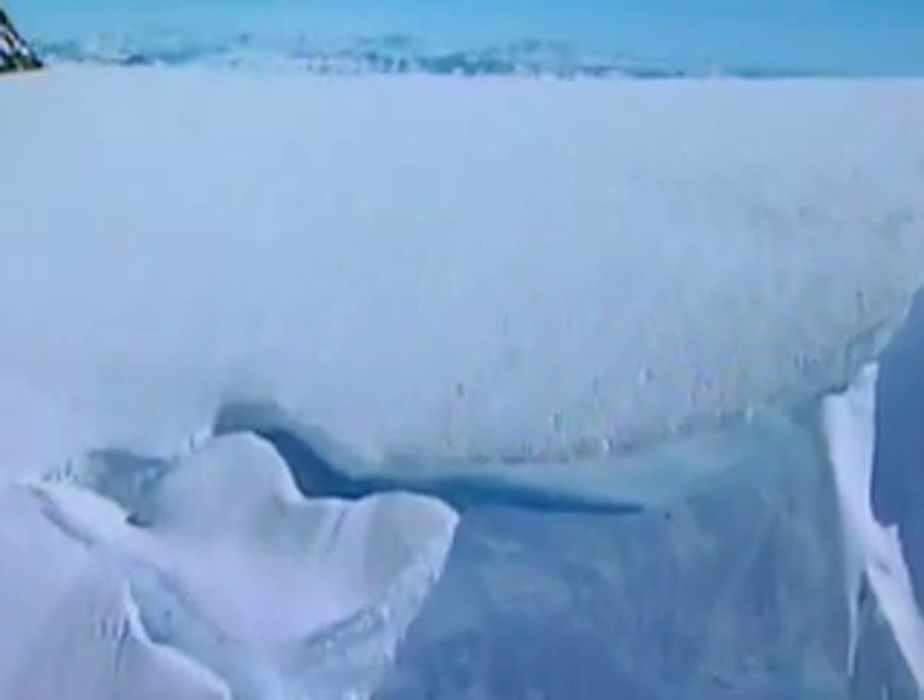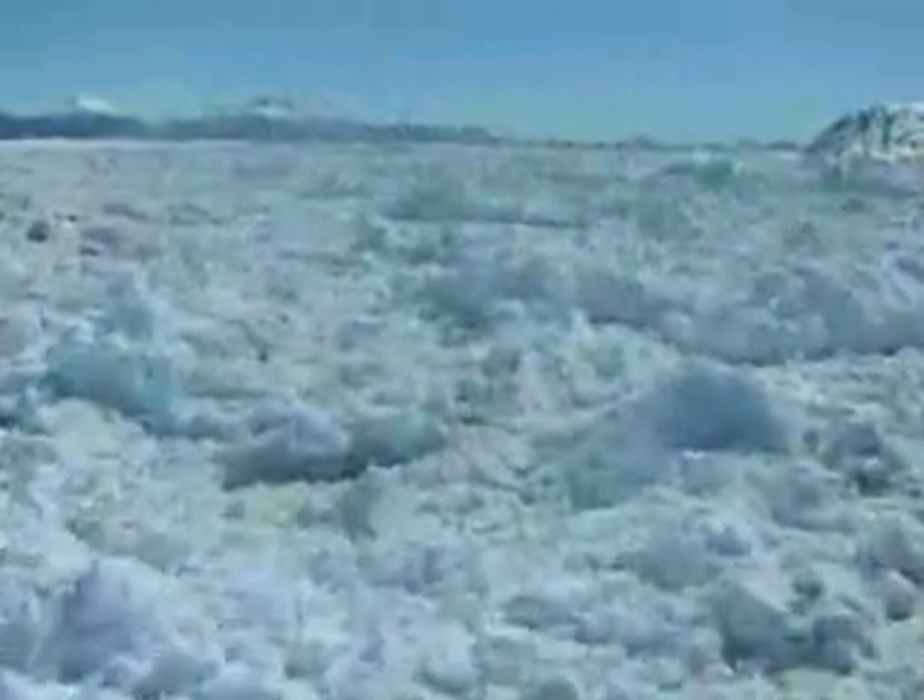A glacier begins when snow begins to fall faster than it melts. As the snow accumulates weight, it compresses. The light, fluffy crystals turn into firn, a dense, grainy ice. As years go by, the weight of accumulated snow on top increases, and the ice begins to move under its own weight.